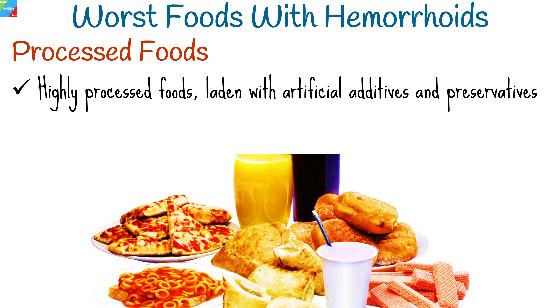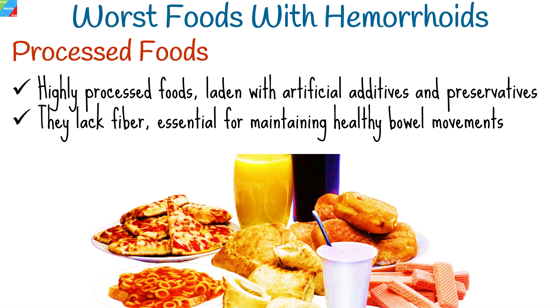Highly processed foods, laden with artificial additives and preservatives, should be avoided by anyone dealing with hemorrhoids. These foods often lack fiber, which is essential for maintaining healthy bowel movements and preventing strain during bowel activities.